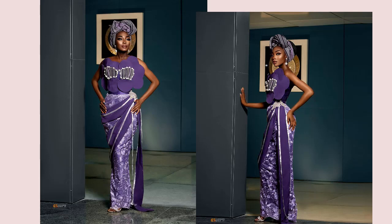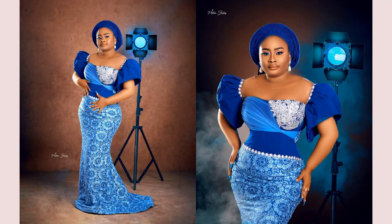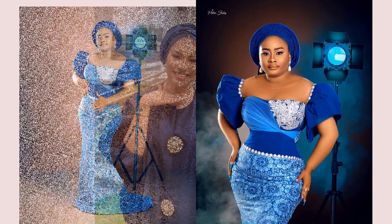Blue color is one of the beautiful colors that has been trending and is still trendy. Navy blue — you can never go wrong with it. You can mix it with any color and you're good to go.